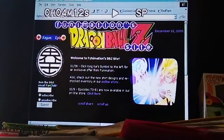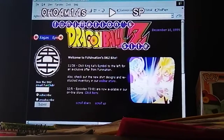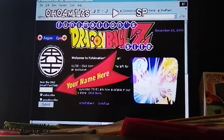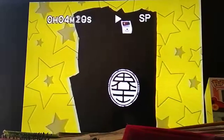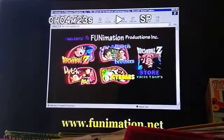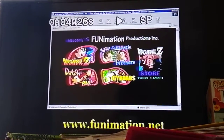Additionally, the Funimation website has the latest information on Dragon Ball Z news. Sign up for our fan club and you'll receive great discounts on Dragon Ball Z specials, such as our exclusive T-shirt offer, available now. So sign on at www.funimation.net and be a part of our Dragon Ball team. Do it today.